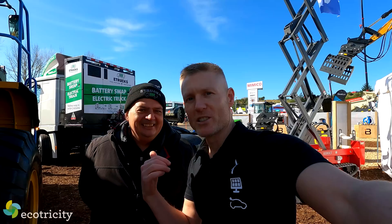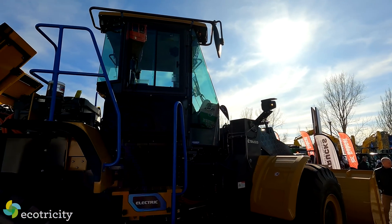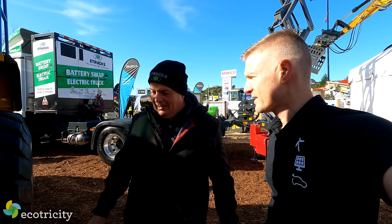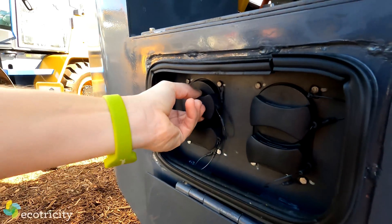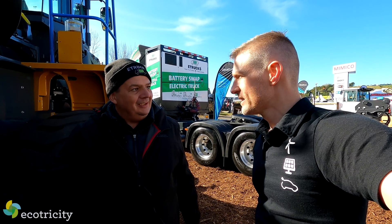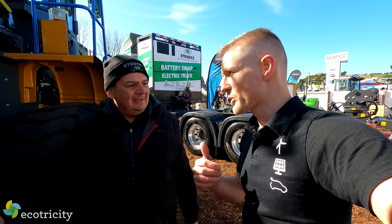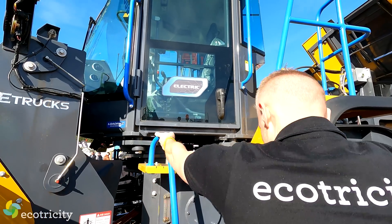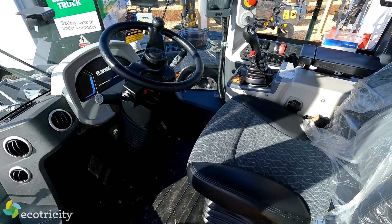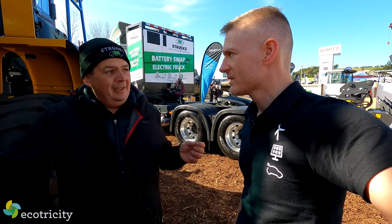I found someone who can answer some questions. This is Louis from E-Trucks. So what is this giant thing? This is our XE968 EV loader — it's a 20-ton loader with 272 kilowatts of battery in it. It has two charging ports. If you put in 180 kilowatts of charging — maybe up to 290 kilowatts — you can charge it in an hour and a half. So what's the cost advantage if you're an earthworks company compared to a diesel version?